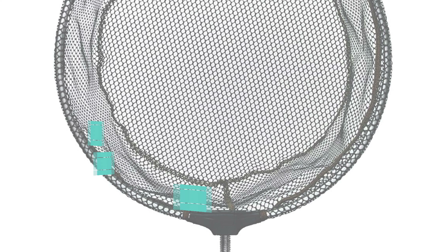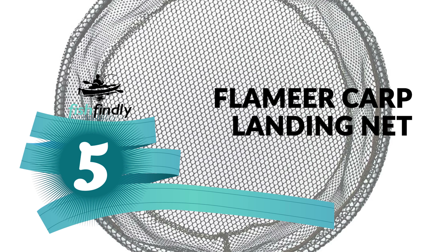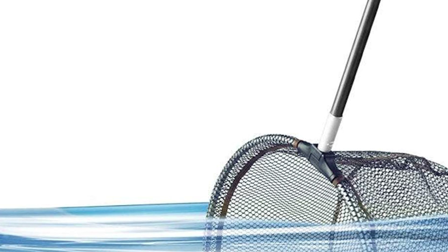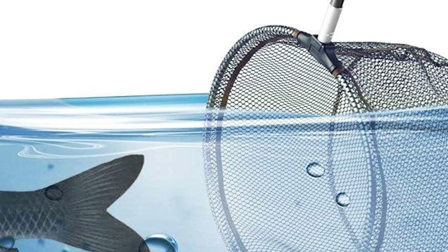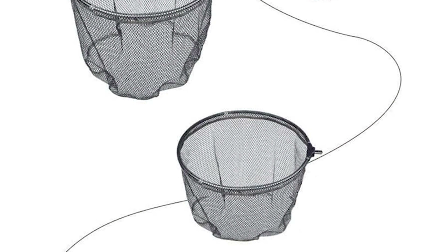Up next we have a great mid-range model that would give you a satisfactory result all around. Number five: the Flamer carp landing net. Do you need the best carp landing net for your ordinary use? Here is the best carp landing net for you — the Zebco carp landing net is perhaps the most ideal decision, and this carp landing net is certain to bring a smile to your face.